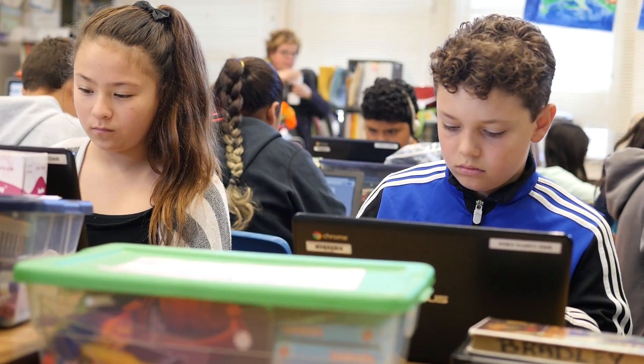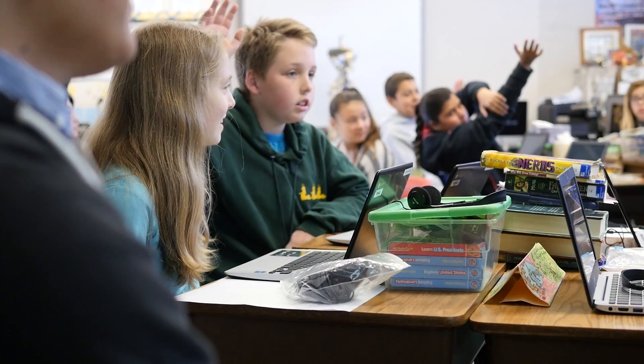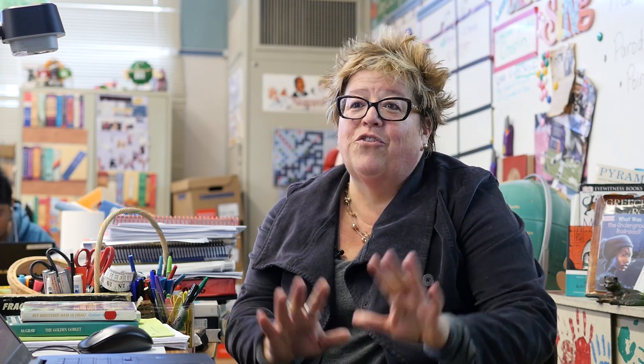ASUS Chromebooks have been a godsend to this class this year for many different reasons — primarily because we have a split grade class, a combo 5th and 6th grade. In fact, we have the only one in the district. Each individual student has been engaged, focused, quiet. Behavioral issues go away.